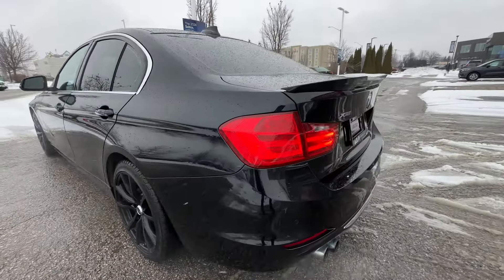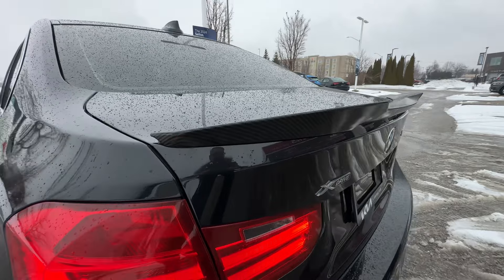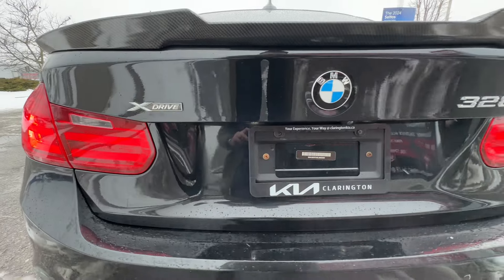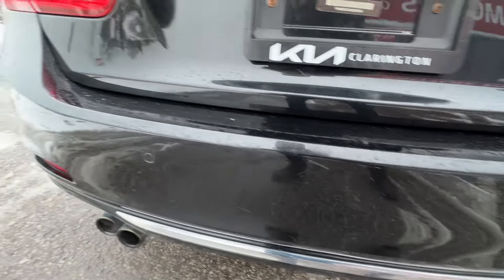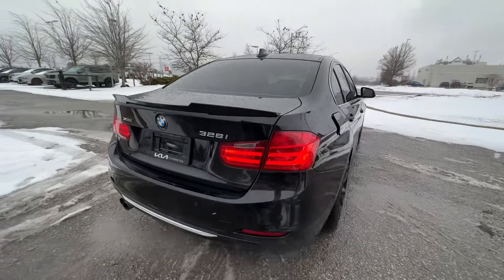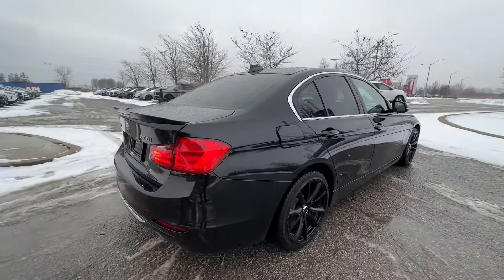Coming around to the back, you can see these nice big taillights and this beautiful spoiler that's been added on to the trunk lid — a nice little lip spoiler with a carbon fiber look. We have the xDrive logo and the BMW 328 badge. The rear bumper is in very nice condition; it does not look like a German Shepherd bit it. You'll also notice back here we do have the rear parking sensors.